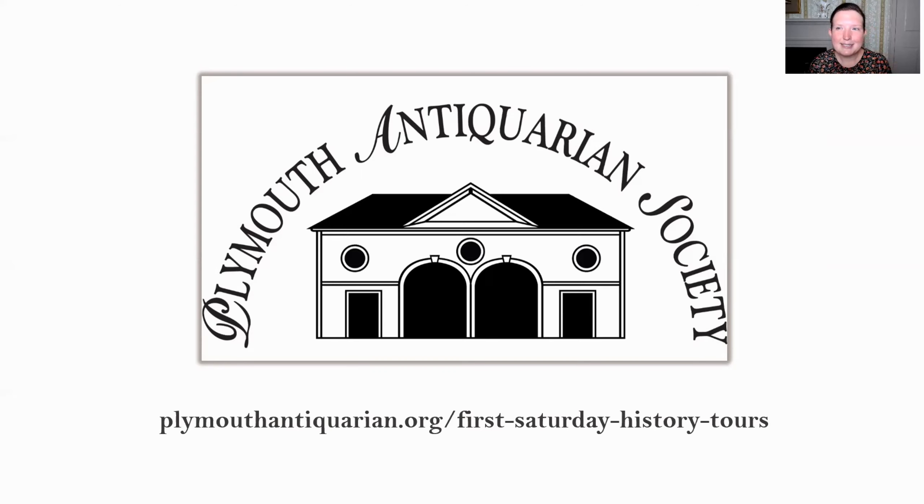Since we are streaming this to our Facebook page, if you have any questions, feel free to use the comment field to send those over to me. I will try to monitor them throughout the program. If I miss any, I will try to go back after the program and answer your questions. You're also welcome to send in comments and say hello to each other.